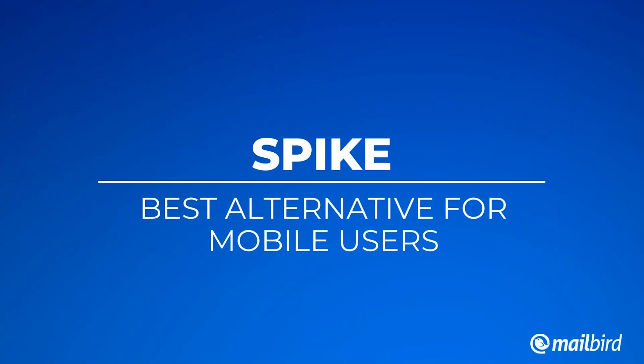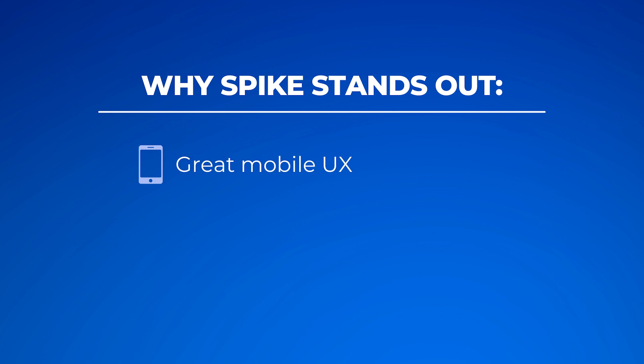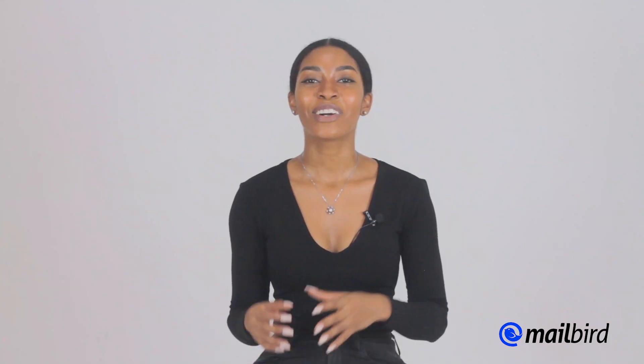Next up is Spike — the best Outlook alternative for mobile users. If you're someone who uses your phone to check, send, and respond to emails, Spike is most likely the best choice for you. Spike is a modern email client that presents your emails like instant messages. It keeps its interface tight so that teams can use it to communicate with each other, almost like an alternative to Slack. However, Spike doesn't offer many integration or add-on features, and the only real integration it offers is with your calendar.